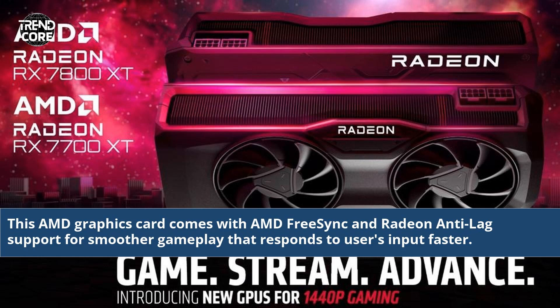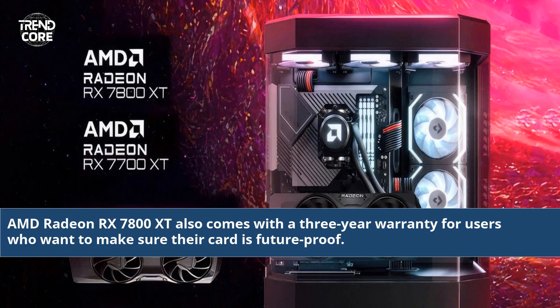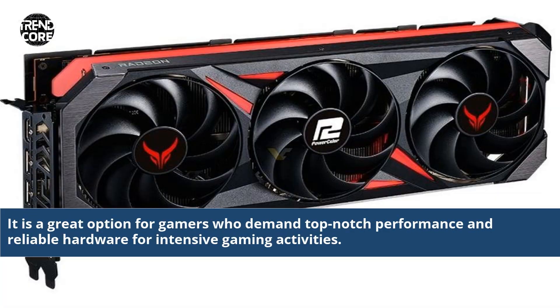This AMD graphics card comes with AMD FreeSync and Radeon Anti-Lag support for smoother gameplay that responds to users' input faster. AMD Radeon RX 7800 XT also comes with a 3-year warranty for users who want to make sure their card is future-proof. It is a great option for gamers who demand top-notch performance and reliable hardware for intensive gaming activities.